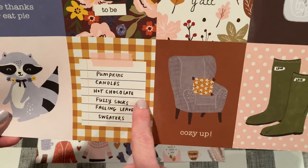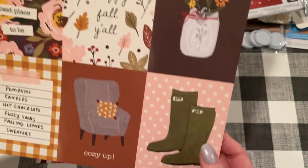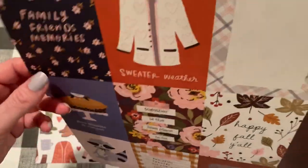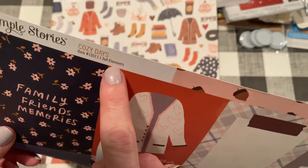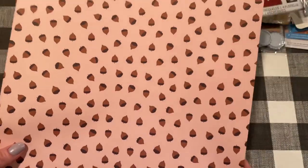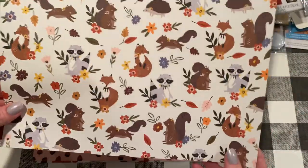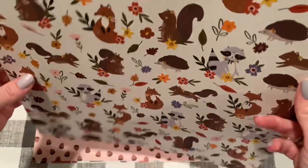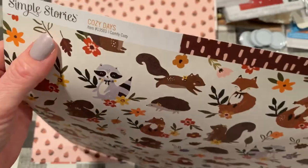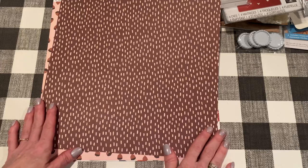Look at the journaling cards - pumpkins, candles, hot chocolate, fuzzy socks, falling leaves, sweaters - that's everything I love about fall. Cozy Up, Give Thanks and Eat Pie, Family Friends and Memories, Sweater Weather. This one is called 3x4 Elements and the back has acorns on a pink background - I love acorns. And look at this one with all these forest friends - a squirrel, a hedgehog! I love hedgehogs, it reminds me of Mabel. This one's called Comfy Cozy. This is one of their new fall collections and they have some other new Christmassy ones I'm probably going to get next.